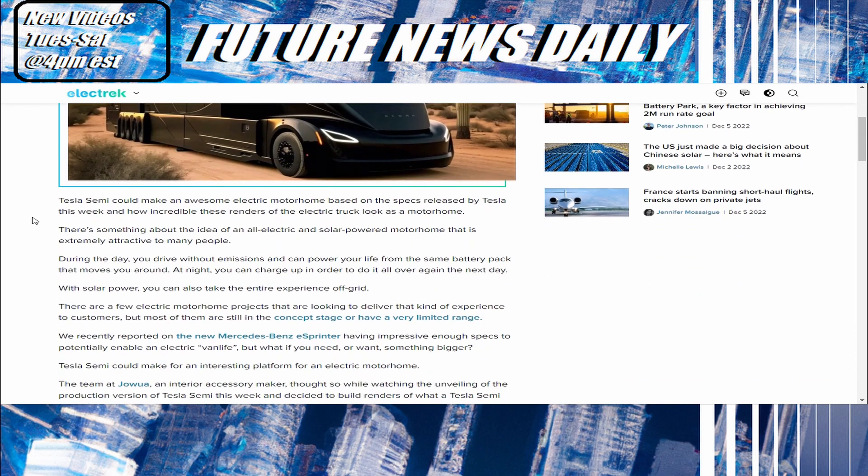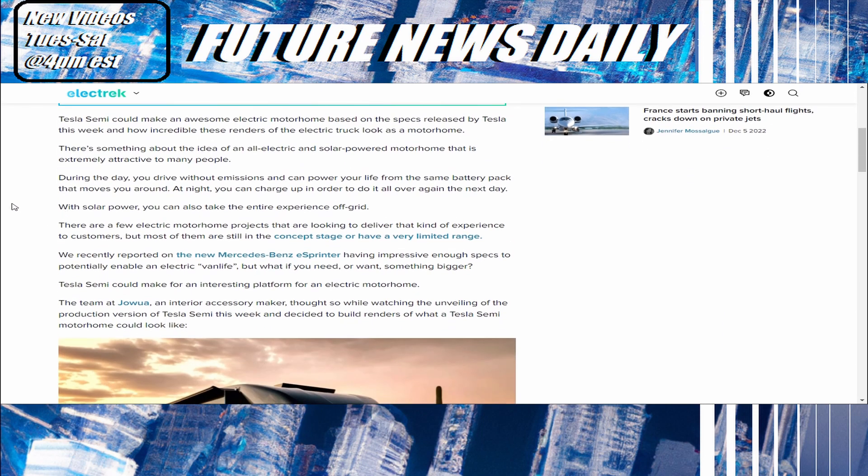Tesla Semi can make an awesome electric motorhome based on the specs released by Tesla this week, and how incredible these renders of the electric truck look as a motorhome. There's something about the idea of an all-electric and solar-powered motorhome that is extremely attractive to many people. During the day, you drive without emissions and can power your life from the same battery pack that moves you around. At night, you can charge up to do it all over again. With solar power, you can take the entire experience off the grid.